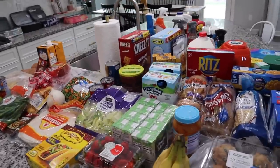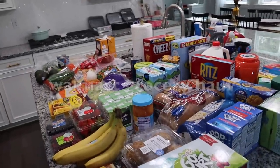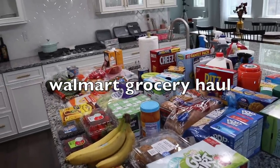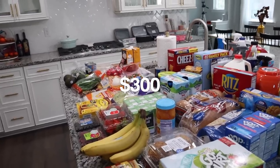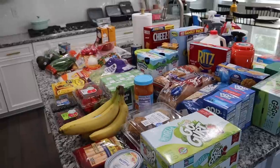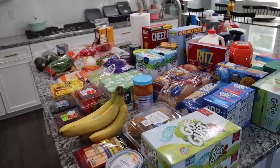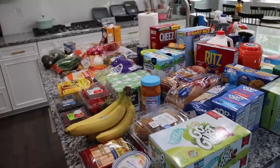Hey guys and welcome back to another More with Maura's video. Today's video is going to be another huge Walmart haul. This is about almost $300 in groceries. I know you guys are always curious about how much we spend on groceries, and I actually got a lot of comments on my last grocery haul about why we don't shop at Costco or Sam's Club.